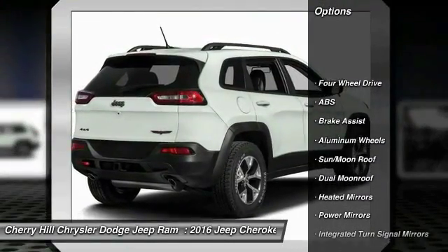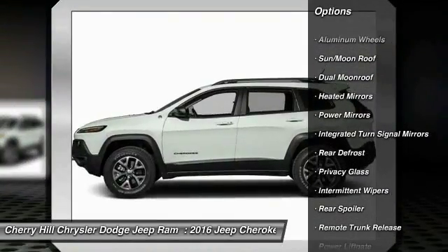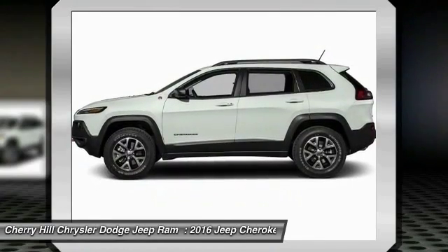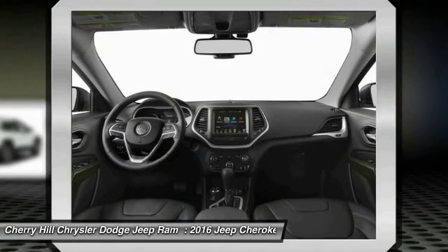Navigation system, remote engine start, keyless entry, steering wheel audio controls, anti-lock braking system, power lift gate, power passenger seat, stability control, backup camera, traction control.